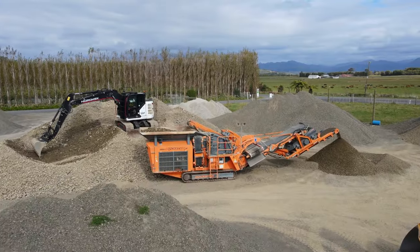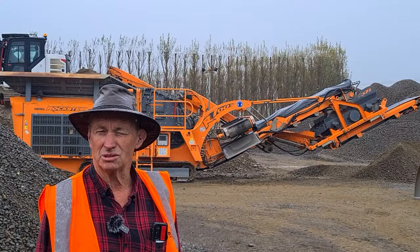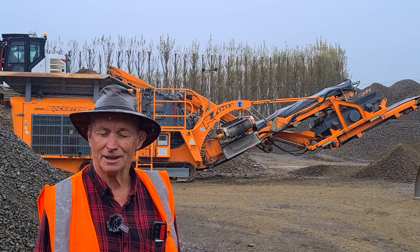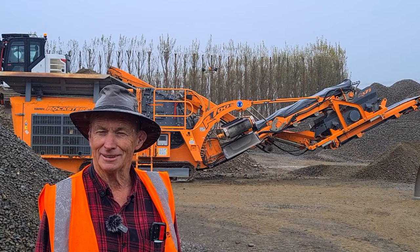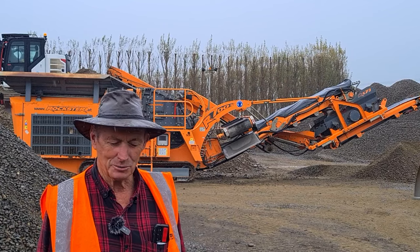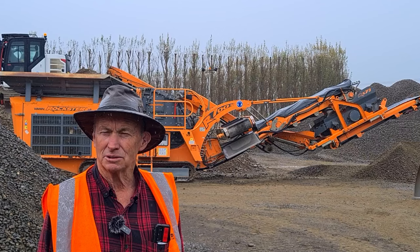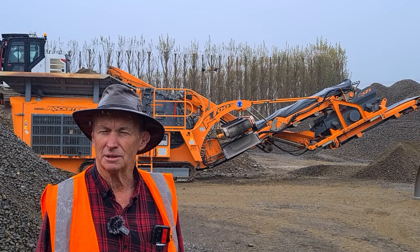Our relationship with Equip 2 is very good. We went on a trip to look at this crusher and Equip 2 staff met us at the airport, picked us up and were very good to us — not just the food they supplied us either. The comments and care were really awesome. They looked after us top notch, and I think before we got home we decided we'd buy it.